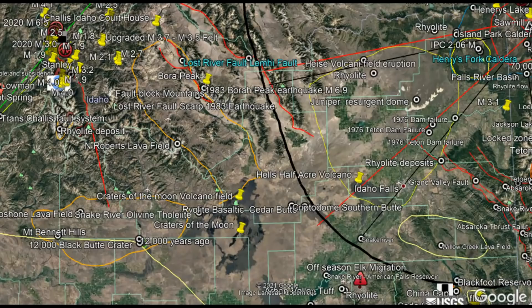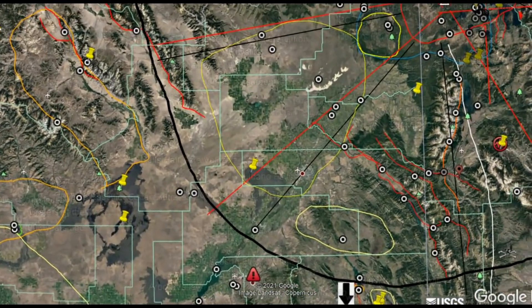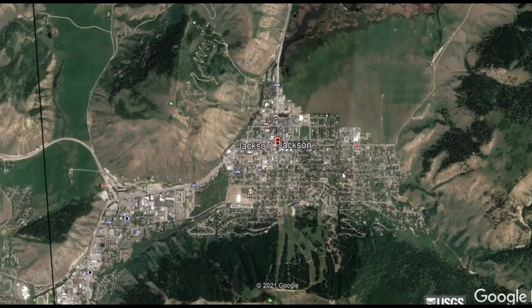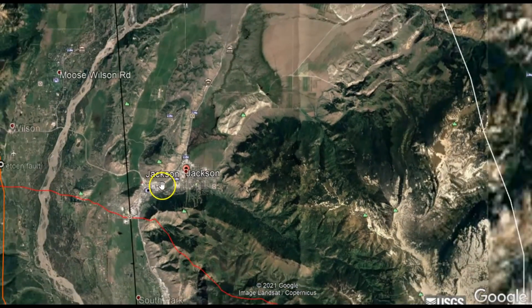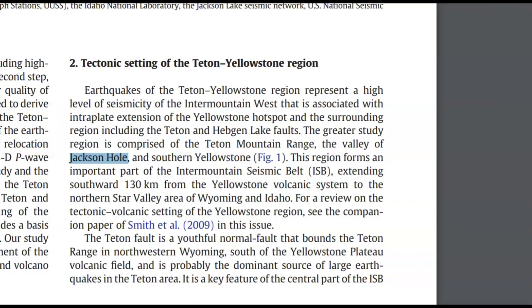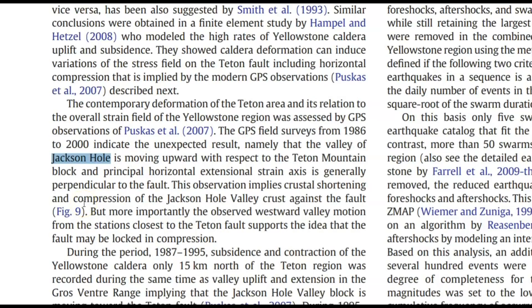All this information and documentation will be in the description box below. This paper also talks about how the valley floor of Jackson Hole is rising up because of the unprecedented uplift going on at Yellowstone, and the effect it has upon the Teton fault zone. Earthquakes of the Teton-Yellowstone region represent a high level of seismicity of the Intermountain West, associated with interplate extension of the Yellowstone hot spot and the surrounding region, including the Teton and Hedgeman Lake faults.